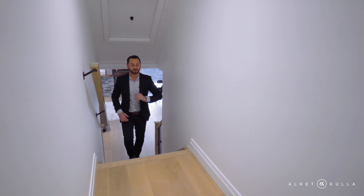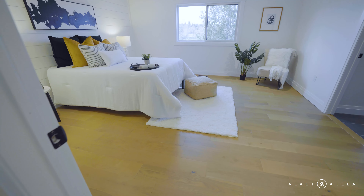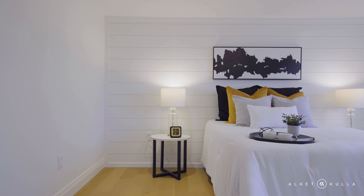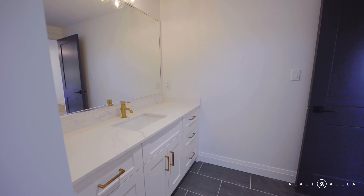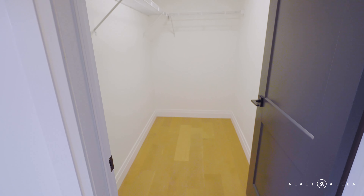Coming upstairs, this floor offers four bedrooms with hardwood floors in the hallway. The primary bedroom is right here — nice and spacious, with a beautiful featured shiplap wall and a nice new window facing the farm field, so there's nobody in the back. This way, we have the ensuite bathroom with custom cabinetry, quartz countertops, and a beautiful walk-in shower. And not to forget, you've got yourself a nice walk-in closet right here.